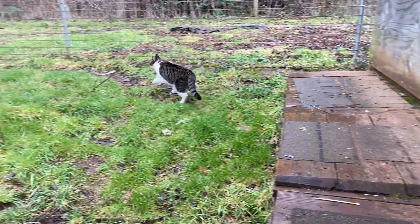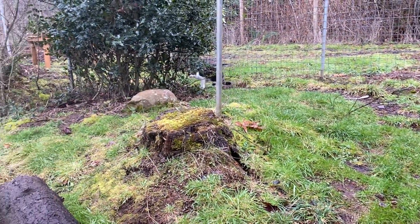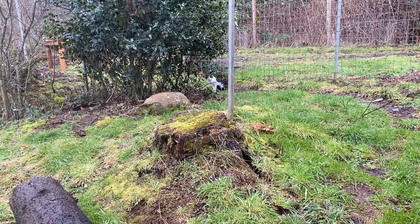Looks like she's going to go back in her yard. Alright, thanks for watching guys, I'll see you later.